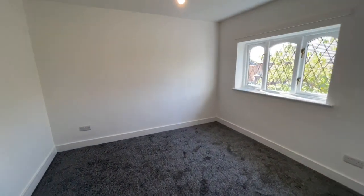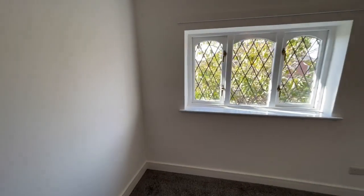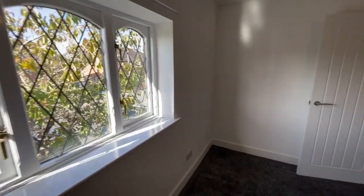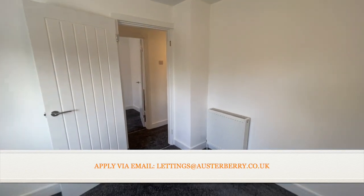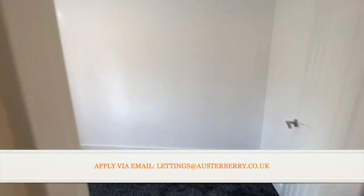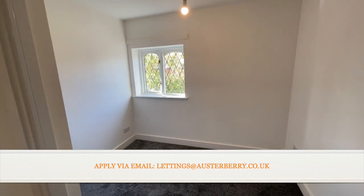Here you can see new carpets, new skirtings, replastered walls and white decoration. The third bedroom is a very good sized single, also at the back. It's really a good family-sized house.